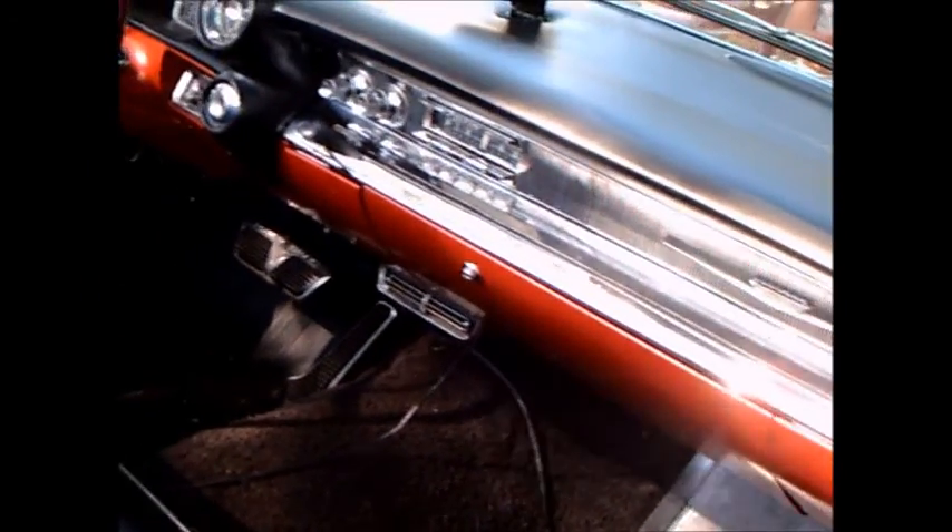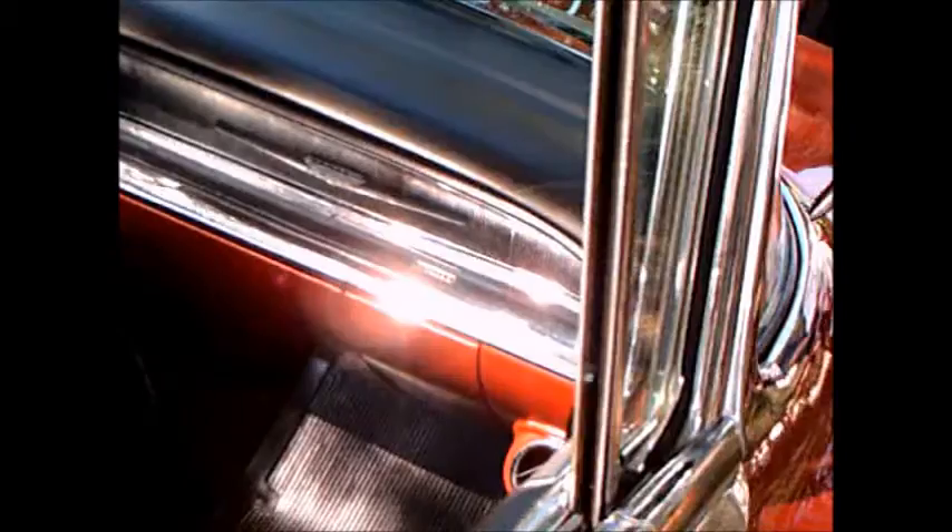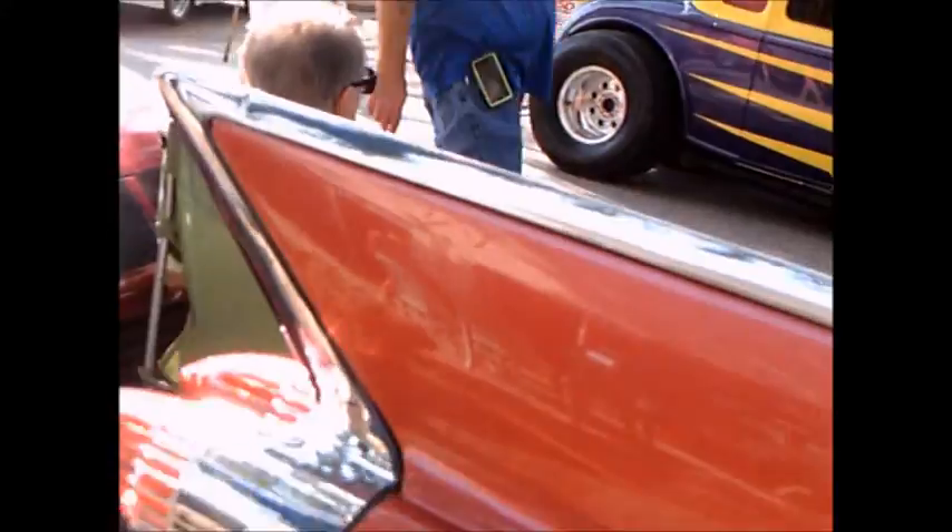The interior is luxurious as you would expect. There's a Twilight Sentinel headlight adjuster there for the high beam. Of course, air conditioning. Just absolutely amazing. Beautiful leather interior, and notice how it has a hard cover for the convertible top itself.